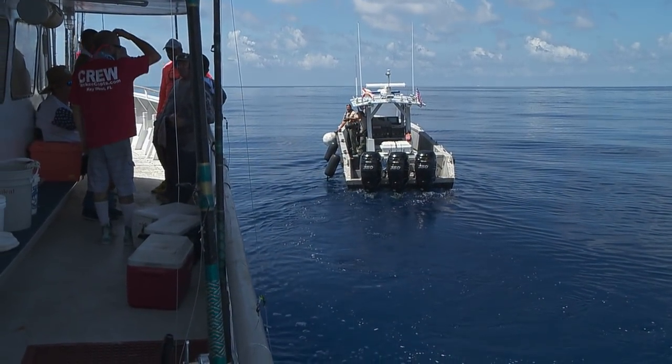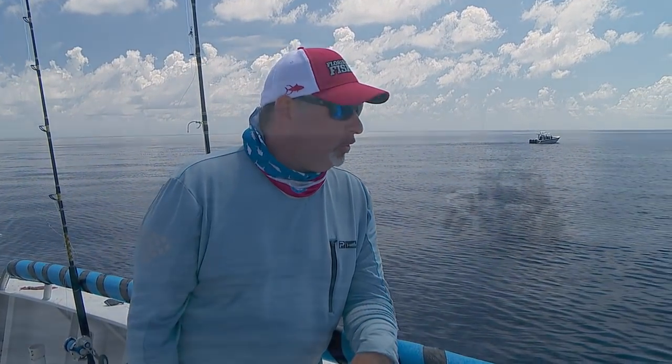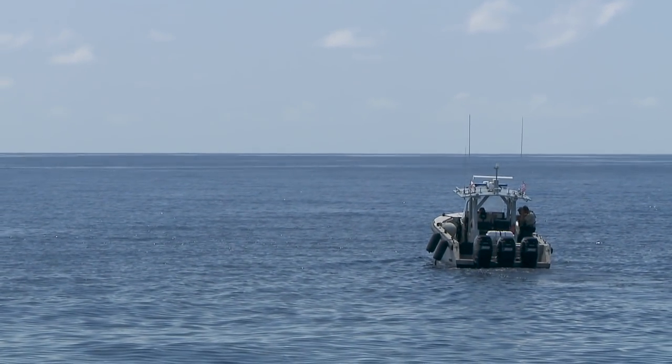They boarded us — they're up in the wheelhouse. We'll see what the end result of this is. The conclusion: boarded by the FWC, cleared 100% all the way. We're off to another spot.